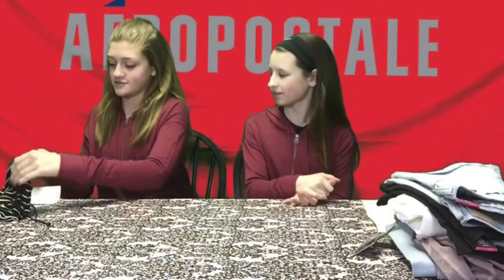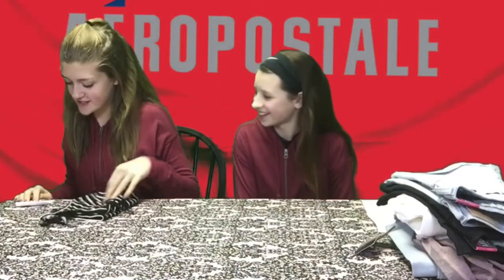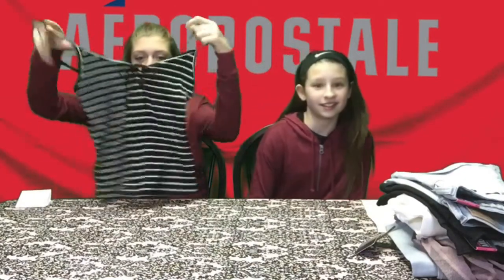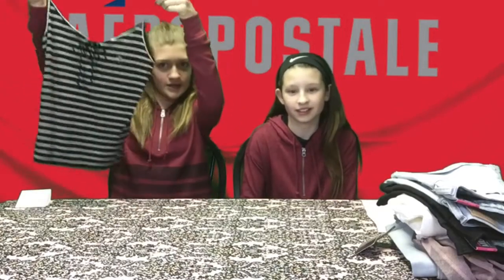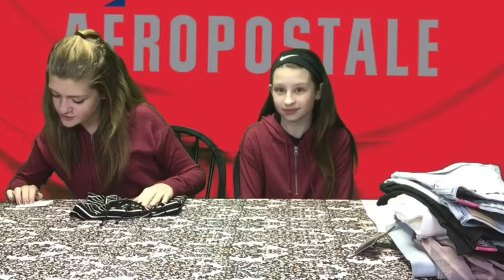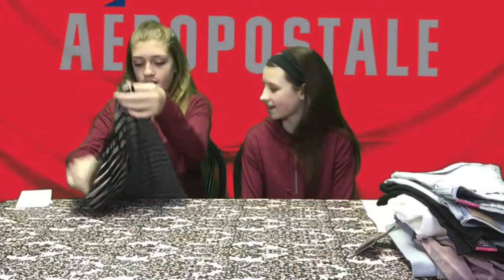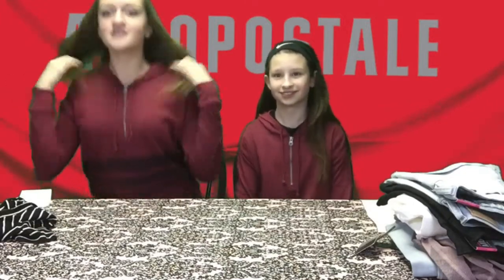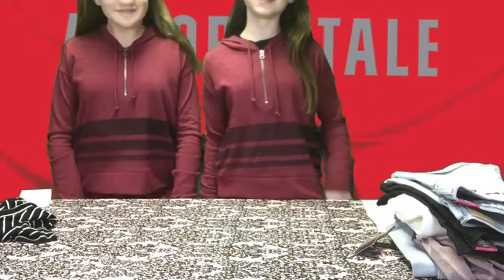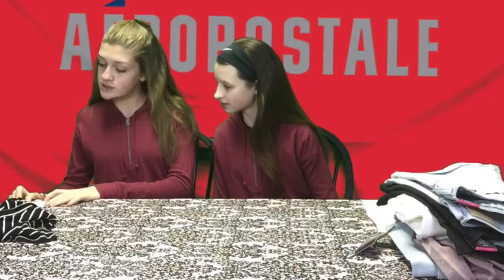Now Amber's going to show the things she got at Aeropostale. I got a tie-up tank top — it's tied up in the front, like a crop top — really cute. That was $22.50, but it turned out to be 60% off, so $13.50. And then I also got the same shirt as her — twins! — and that was actually $14.00.